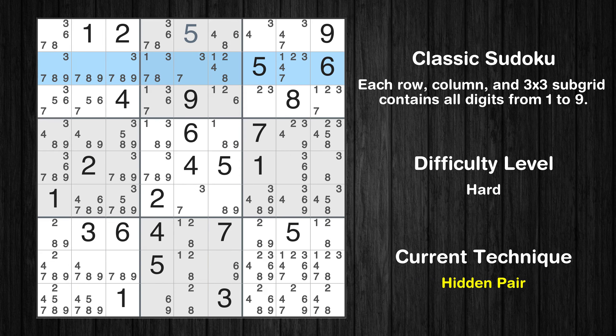There is a hidden pair in row 2. Notice how the candidates 2 and 4 occur in only two cells in this row. We have two candidates and only two cells where they can be placed in row 2. Therefore, all other candidates can be removed from these two cells.